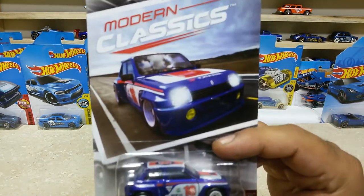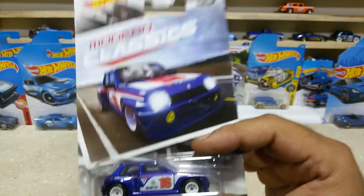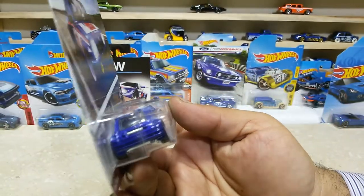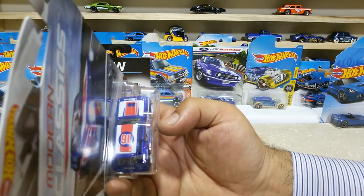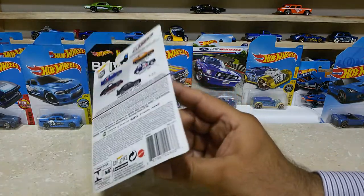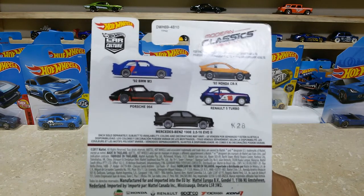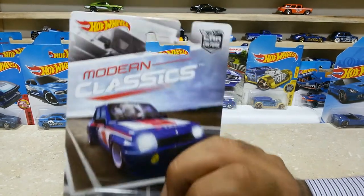Dear friends, here is our next one: the Renault 5 Turbo, which is from the Modern Classic Car Culture series. Such a lovely car with some great wheels — the white rims are looking awesome for this baby. Here is the rear side and the topper view, with some great customizations on the front side. Here is the back side — this baby is 4 of 5, the Renault 5 Turbo, US case. Pretty awesome friends.